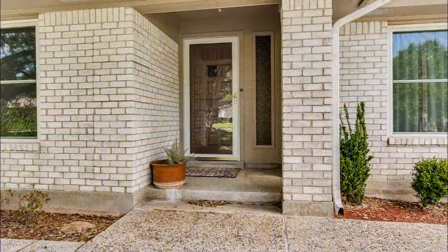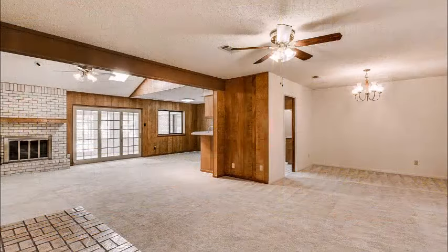As you approach the home, there's lovely landscaping — lots of sidewalks and curbs and extensive landscaping done.